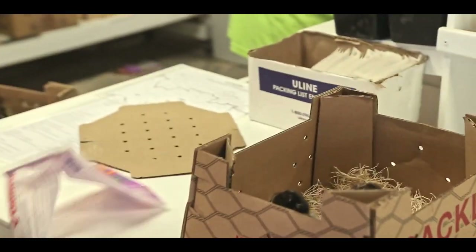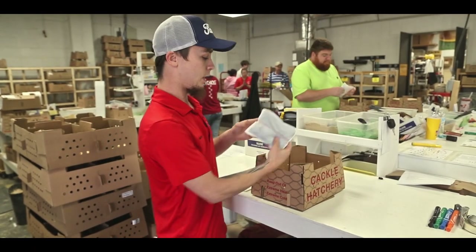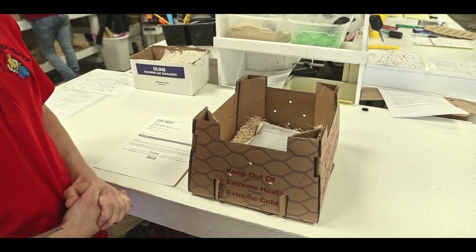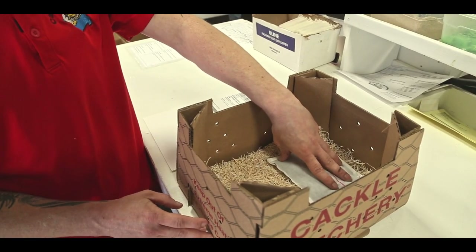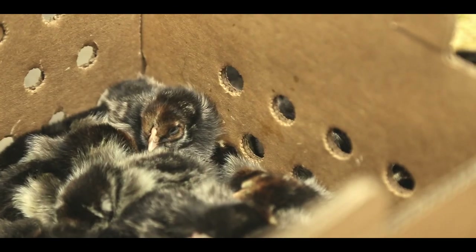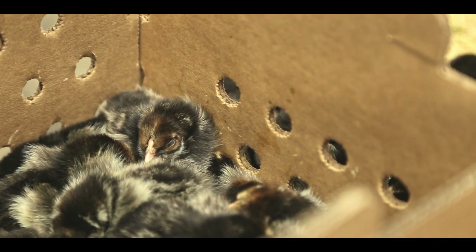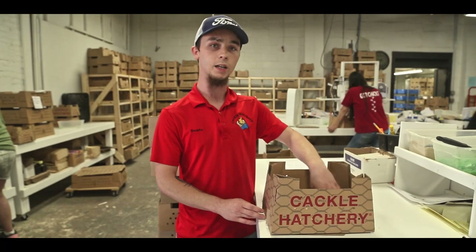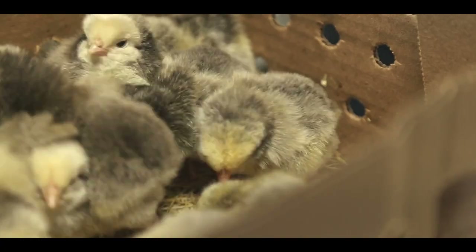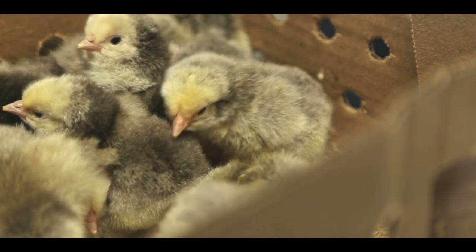Once we get the heat pack opened up, we're gonna give it a nice little shake, and then the red side always goes face up inside the box. Once this warms up, this heat pack is good for 96 hours. It will stay roughly about a hundred degrees at the surface, which allows the chicks to go over and get a warm area. You want it off to the side so they can cool down just a little bit.